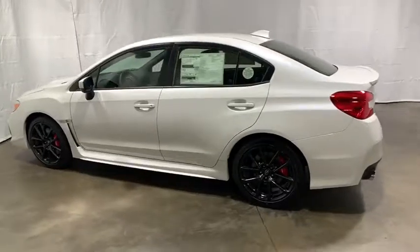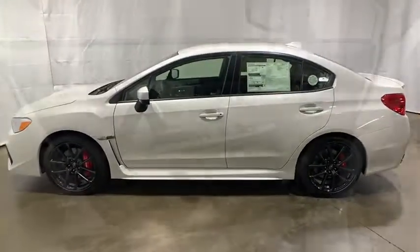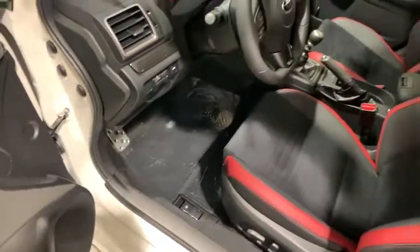Power windows, rear window defroster, power moonroof, tachometer, brake assist, remote keyless entry, overhead console, panic alarm. Drive away with a great deal on this vehicle. Call or stop in today.